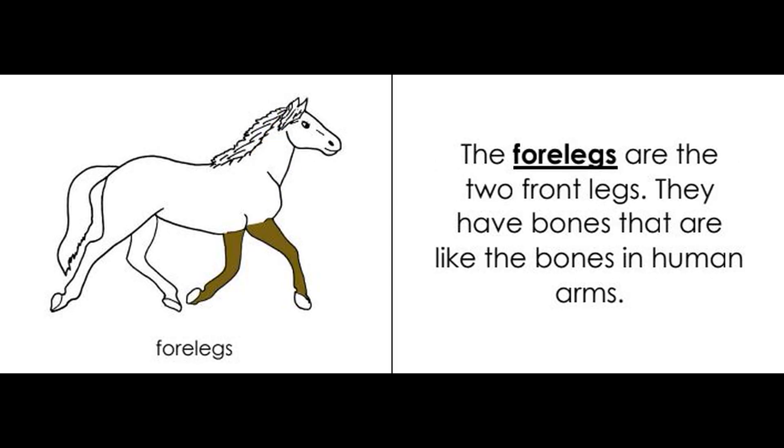Forelegs. The forelegs are the two front legs. They have bones that are like the bones in human arms.